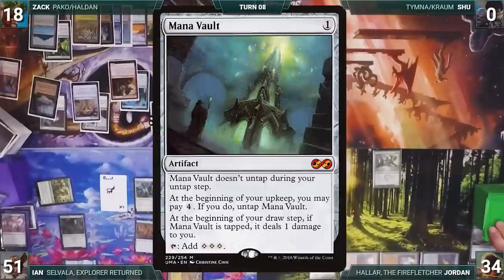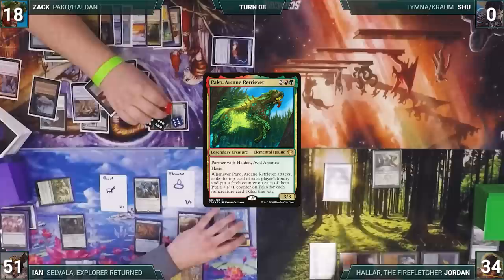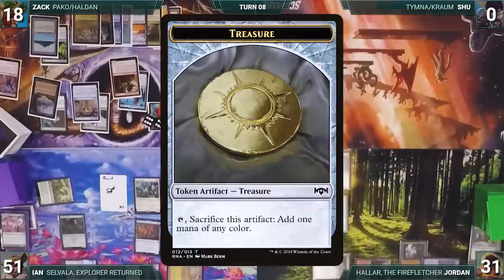At the end of Zach's turn, Underworld Breach is sacrificed. Zach draws and moves to combat, attacking Jordan with Pako. Pako triggers and exiles Mana Vault, Sol Ring, and Carpet of Flowers with fetch counters. Pako gets three +1/+1 counters and Jordan blocks with Temur Sabertooth, killing it. Zach passes to Jordan. During his upkeep, Jordan loses his Mana Crypt roll and takes three damage.